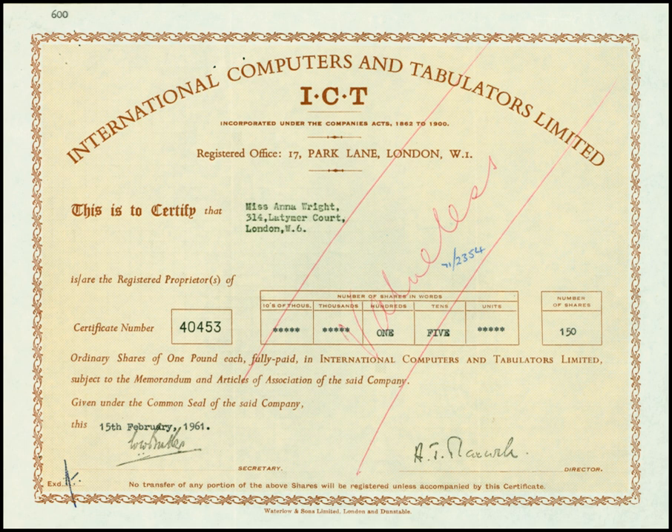The ICT-1201 computer used thermionic valve technology and its main memory was drum storage. Input was from 80-column punched cards and output was to 80-column cards and a printer. Before the merger, under BTM, this had been known as the HEC-4.